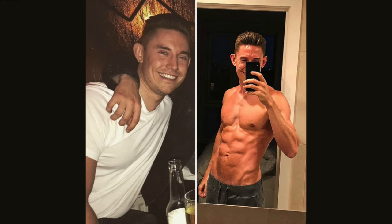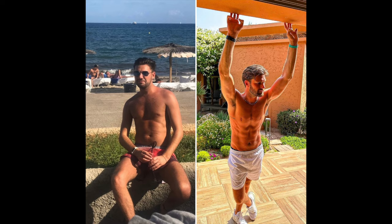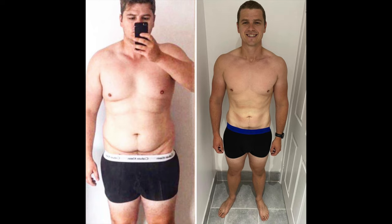5 years ago I was overweight, burnt out and depressed. But I figured out exactly how to double my testosterone levels naturally. And since then I've helped hundreds of men like the ones you're seeing on your screen do exactly the same.